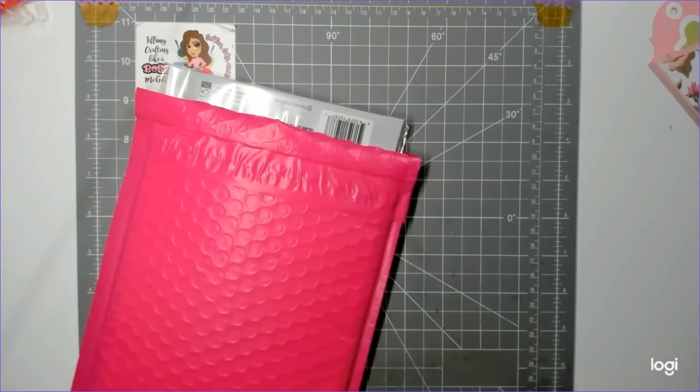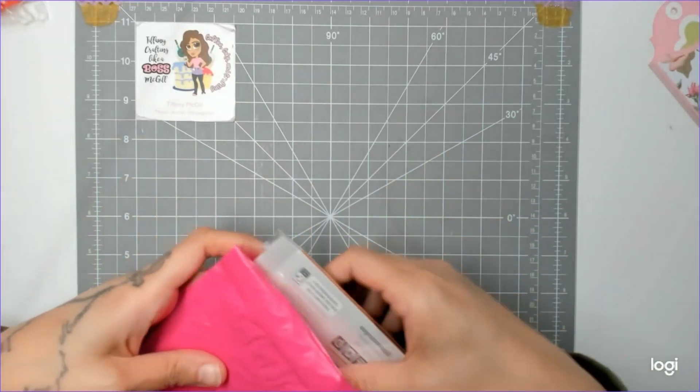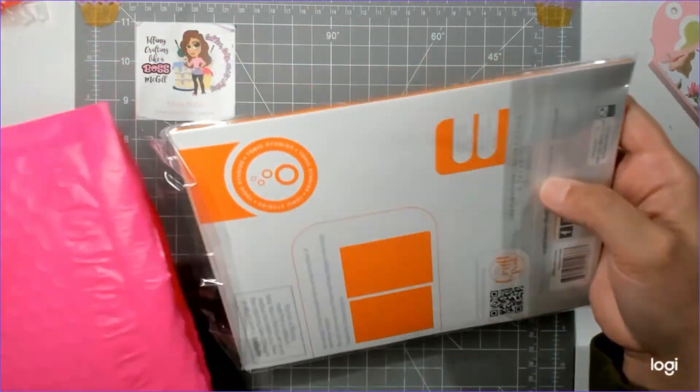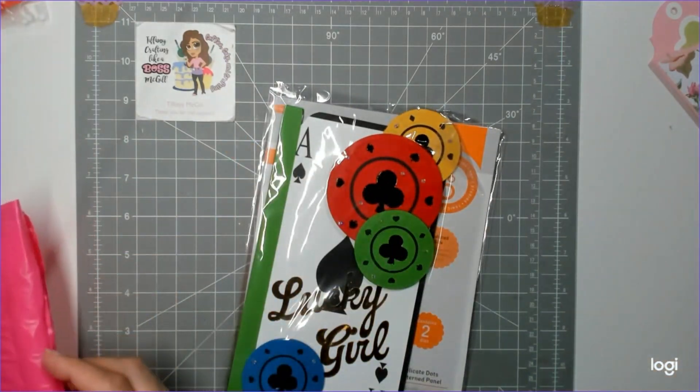You get these little inserts that you can put into your travelers notebook, day planner, whatever you have — you can put these little inserts in to make it a little bit cuter. This month my partner was lasagna, and the theme was lucky for March.